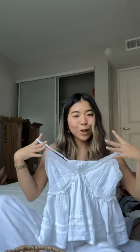The other top was just honestly so cute and it's so up my alley. It's very like baby doll, flowy, and very cute for the summer. Such a cute delicate trim — I love it.